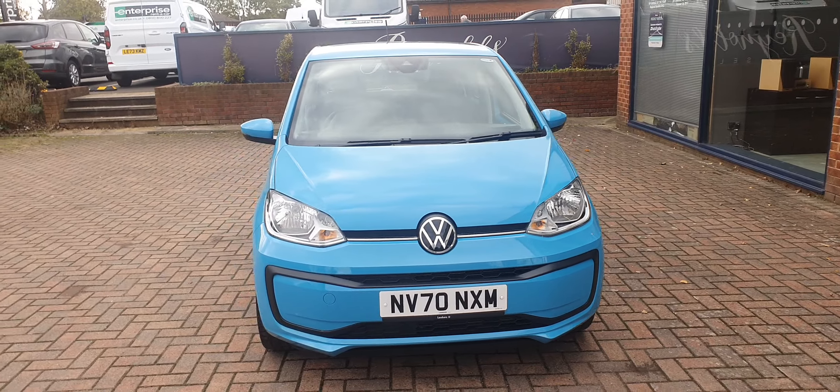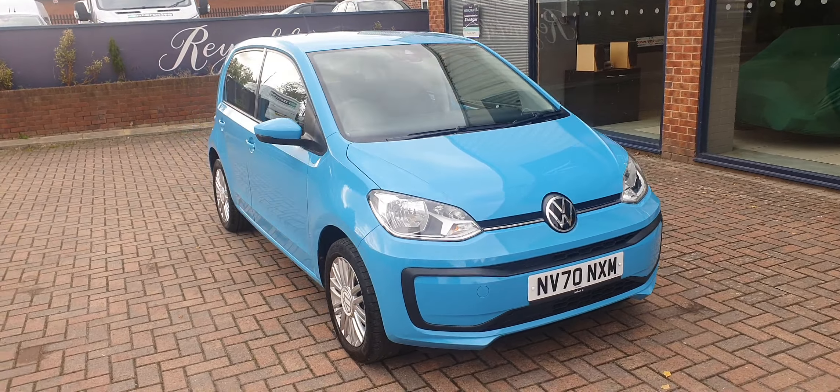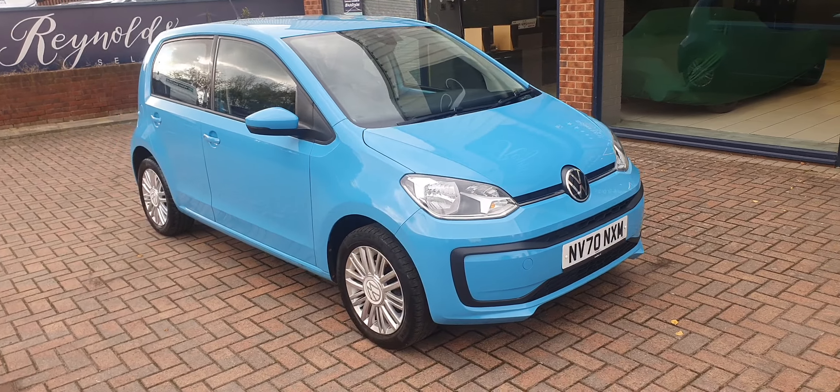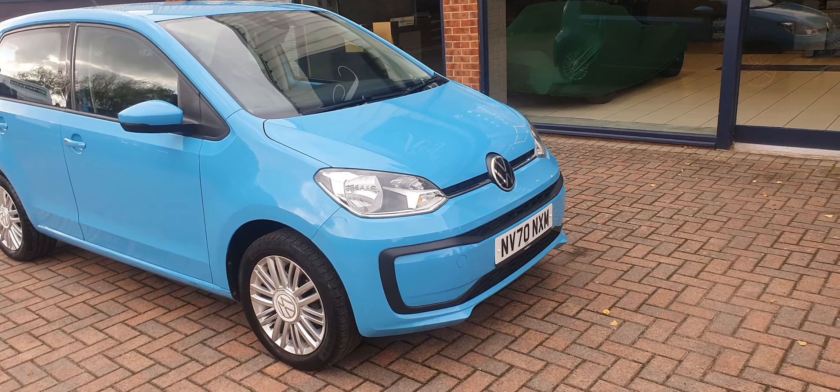In addition to that, if we find anything on the vehicle that is deemed to be three quarters worn, we would change that before the car goes out. The car will come with a two year parts and labour warranty.